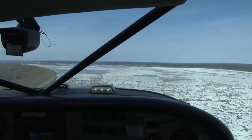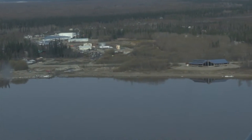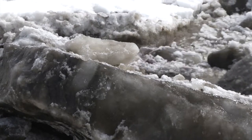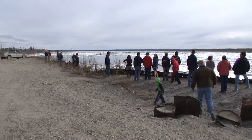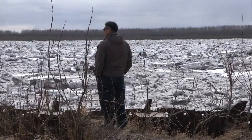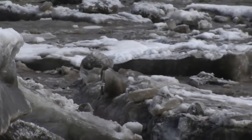Several miles of ice remained stagnant upriver from Galena, and the village itself had open water for days. Just after the River Watch team flew over, that all changed. When word spreads that the ice is moving, everybody calls everybody and tells them — and everybody just drops what they're doing to come out and watch. Although it happens every year, the sight never gets old.